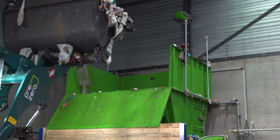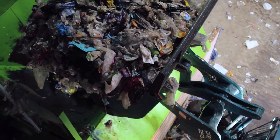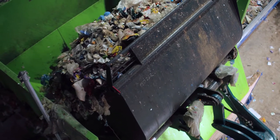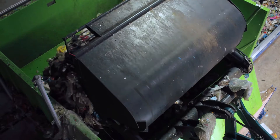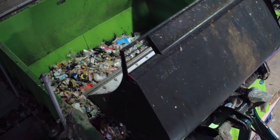Prezero employees inspect the material before it is dumped into a feeder by a wheel loader. The feeder unit opens the bags and drops the lightweight packaging evenly into the sorting technology.